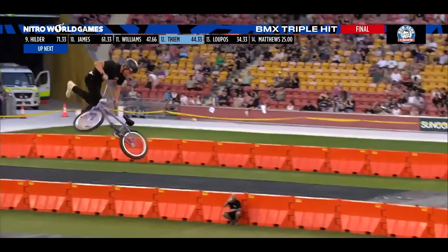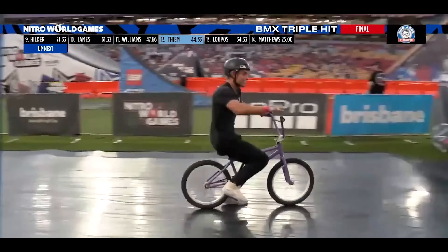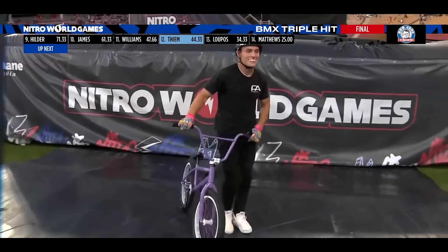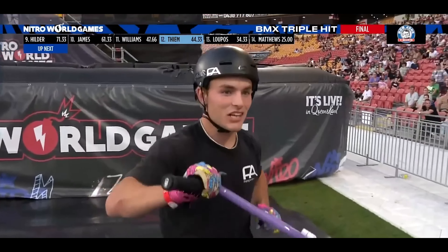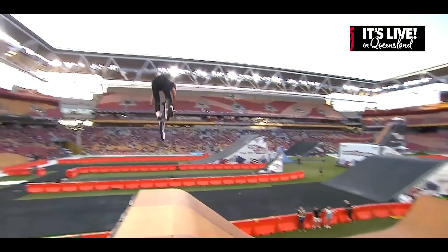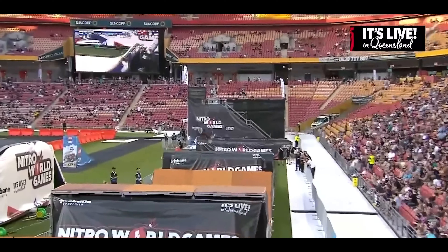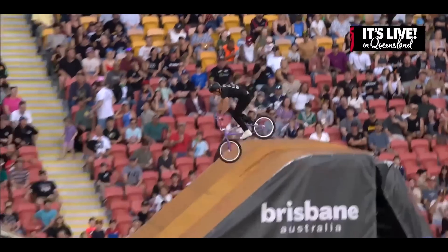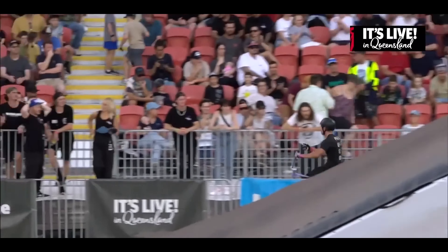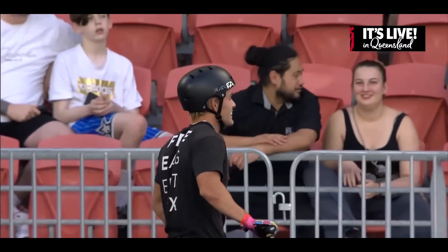Jacob starting out with a 360 bar spin, straight into that quadruple whip mid-set, finishing off with a 720 bar spin. Unfortunately not getting quite exactly what he wanted there on the first hit. He might have to take his first score — messed up the first shot. He had that 44.33; it's got him in that number 12 spot for now. I think he wanted a little bit more than that 360 bar spin, Jimmy. But that quad whip mid-set — to do that trick alone is just incredible. And to be doing it mid-set, you have to be dialed at it. 720 bar spin — still going to be better than his first run, I believe.